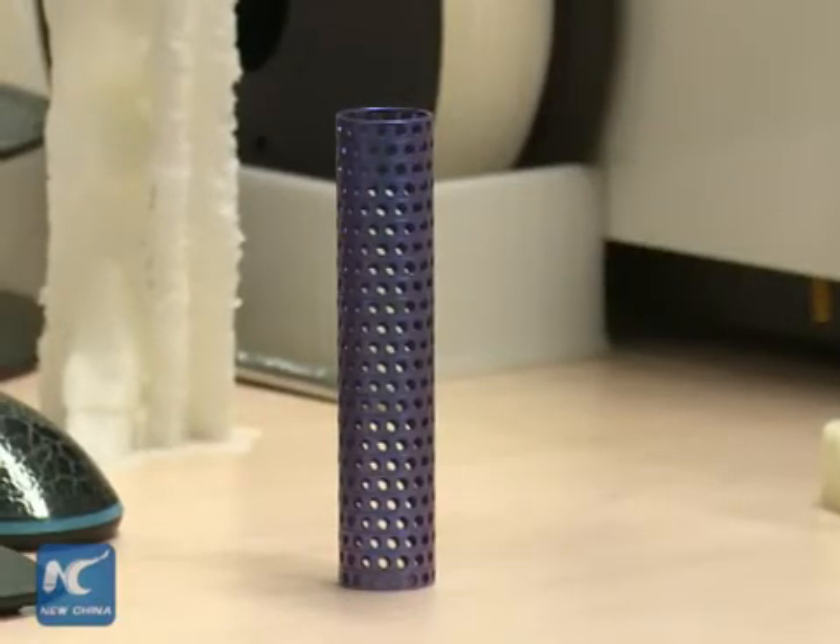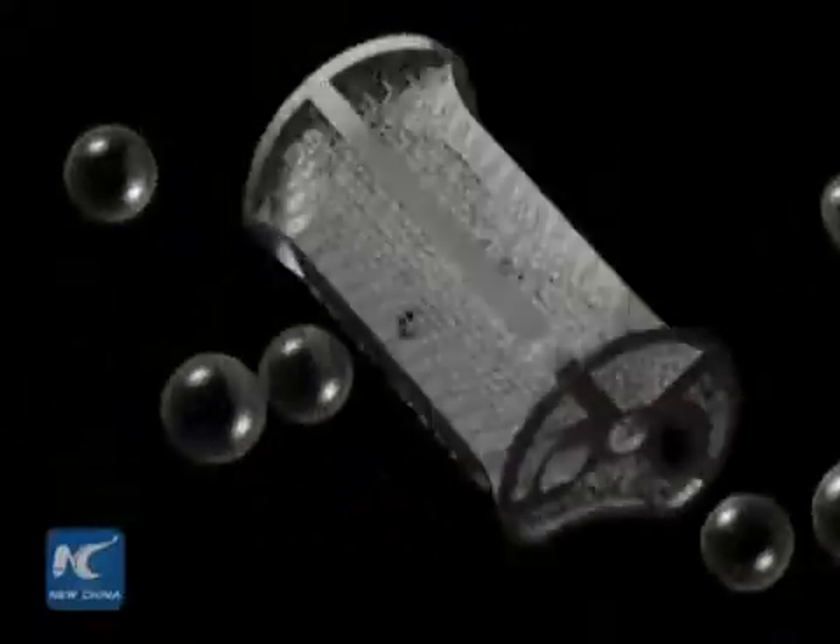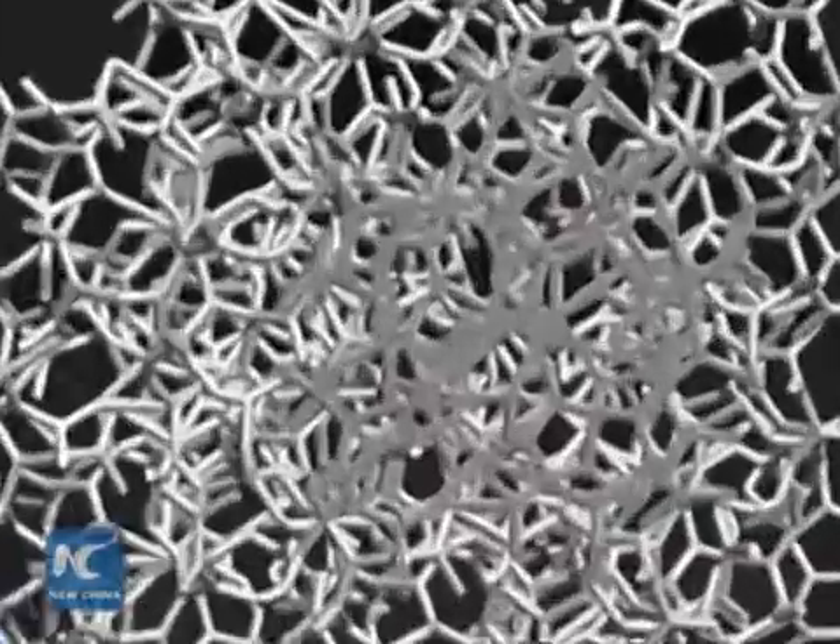3D printing technology enabled doctors to produce a replica resembling Yuan's original bone structures, both in shape and length. The implant also has tiny pores that allow neighbouring bone cells in normal vertebrae to grow, which will help with the fusion of the replica and real bones.